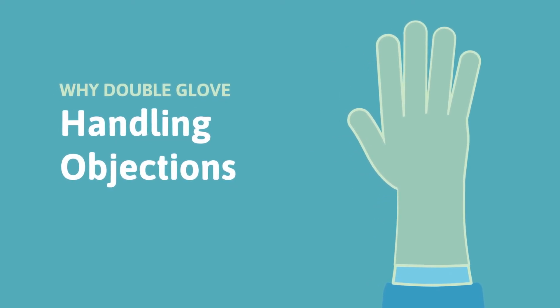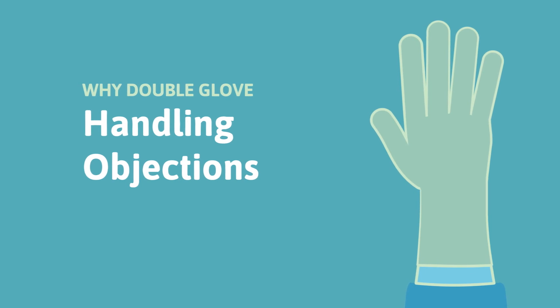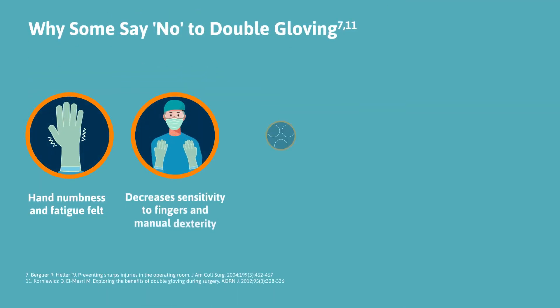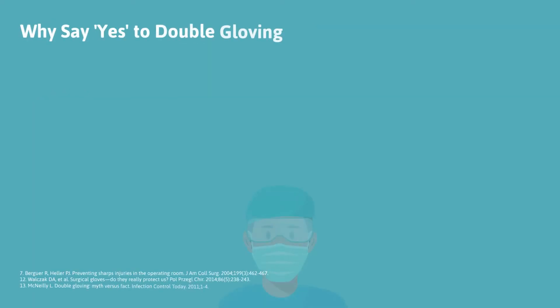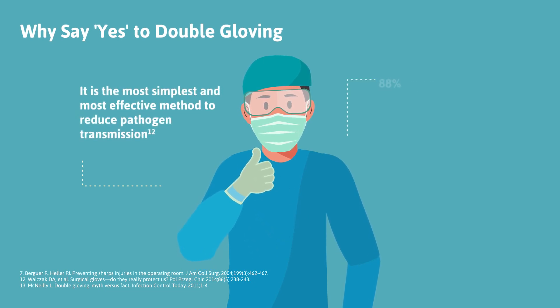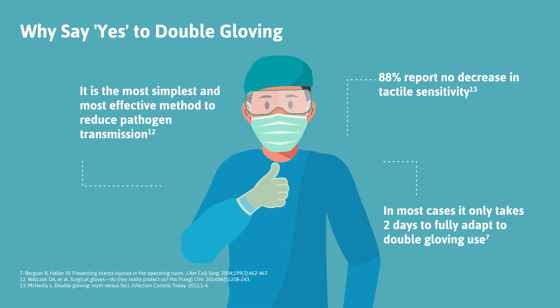Despite the amount of evidence supporting the benefits of double gloving, there is still low adherence in some users. Some glove users may believe that double gloving affects surgical performance and is only required for certain procedures. By saying yes to double gloving, performance need not be affected and with the right gloves can be adapted in a short space of time, with surgical staff reducing the risk of pathogen transmission.